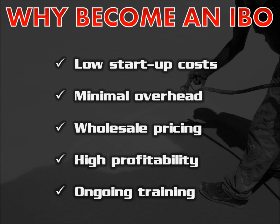Additional benefits include minimal overhead, factory direct wholesale pricing, high profitability — with 30-40% being normal — and ongoing regional and national training.